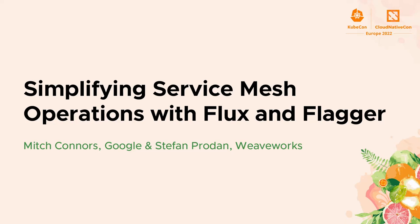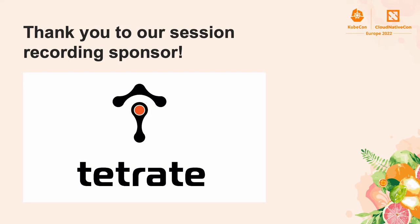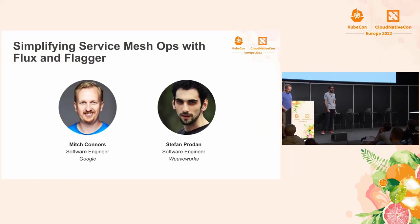Thanks, Daniel. As Daniel said, my name is Mitch Connors. I've been a software engineer at Google on the Istio project for three and a half years. Hello, everyone. I'm Stefan Prodan. I'm a principal engineer at WeaveWorks, and I'm a Flux and Flagger maintainer for many years.